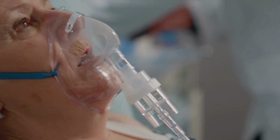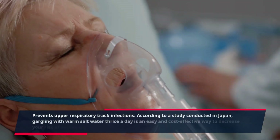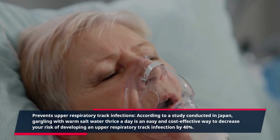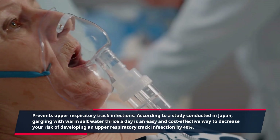Prevents upper respiratory tract infections. According to a study conducted in Japan, gargling with warm salt water three times a day is an easy and cost-effective way to decrease your risk of developing an upper respiratory tract infection by 40%.